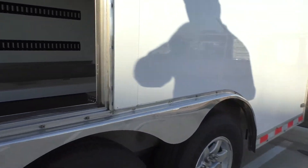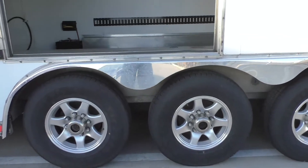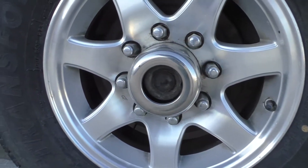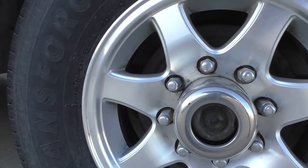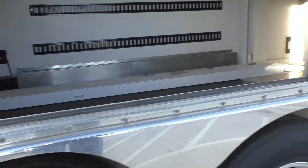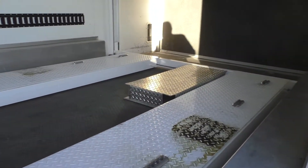It has six tires — all Firestone G-Force. The date codes on them are the 32nd week of 2018, so it has fairly newer tires on it.